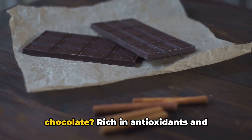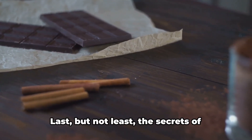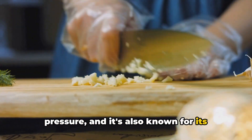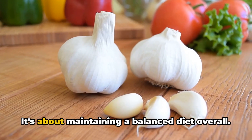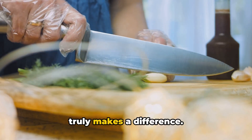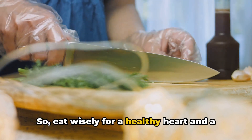And who can forget the charm of dark chocolate? Rich in antioxidants and flavonoids, dark chocolate helps lower blood pressure and prevent blood clots. Last but not least, the secrets of garlic: it can lower cholesterol and blood pressure and is known for its anti-inflammatory properties. Remember, it's not just about adding these foods to your diet — it's about maintaining a balanced diet overall. The combined power of all these heart-safe foods truly makes a difference. Eat wisely for a healthy heart and a healthier life.